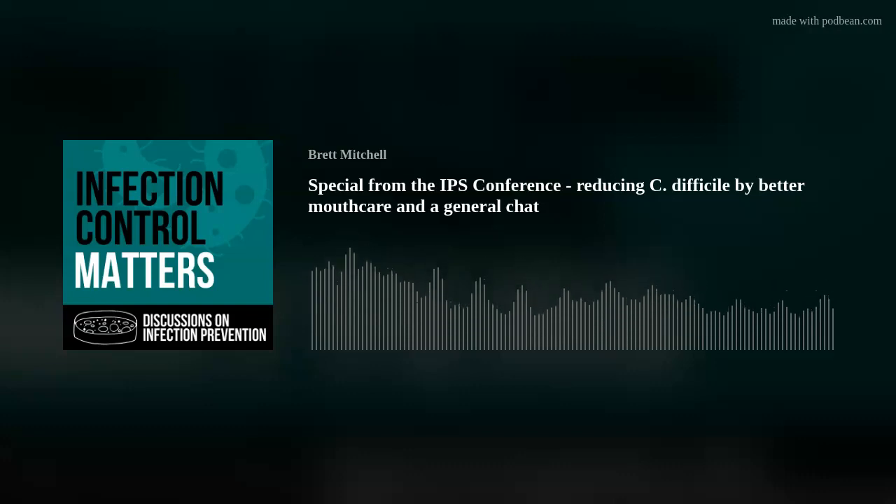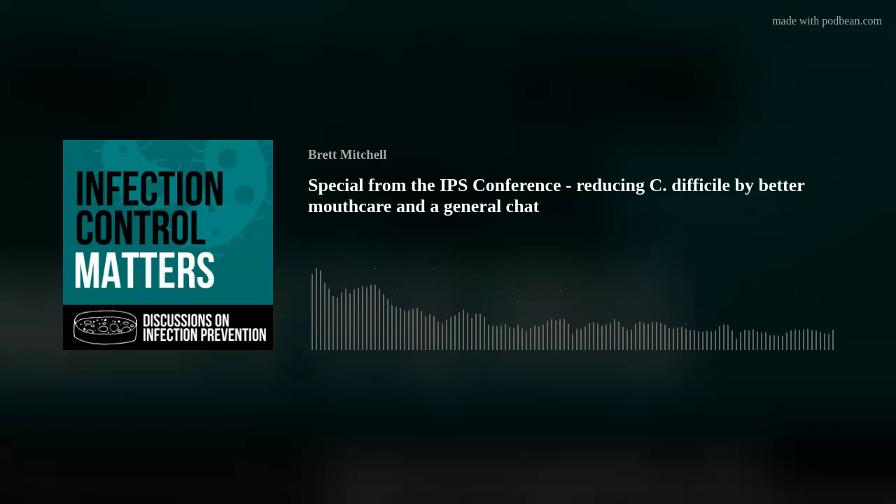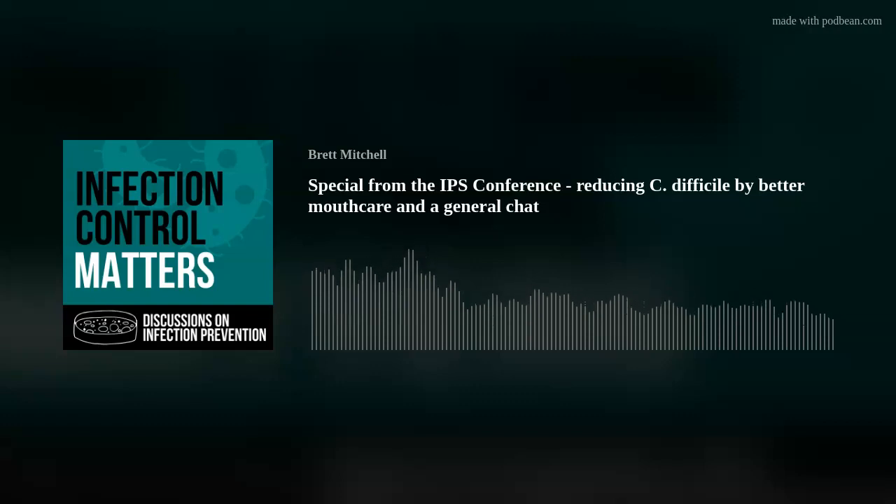Have you costed the savings? The antibiotics alone, the extended length of stay, the C. diff cases - I think it was about £25,000 a quarter from the tazocin antibiotics alone, not taking into account the antibiotics you'd have needed to treat a C. diff on top. Extremely cost-effective for the price of the program. Well received by staff - they loved it. And then COVID came along, and those masks came along, which impacted on mouth care.